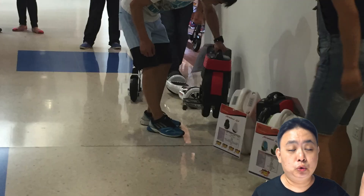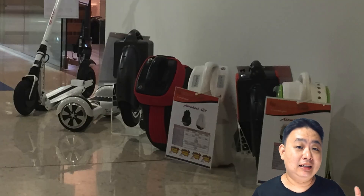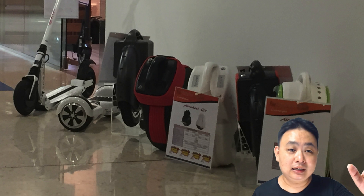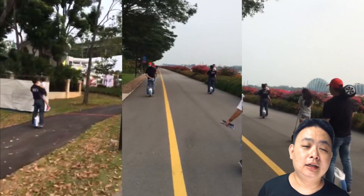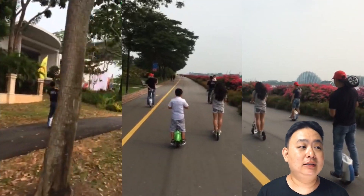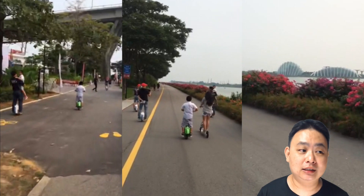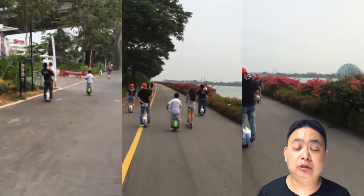If you want to go there, simply go to the Stadium MRT, go to Kallang Wave, and go up to the second floor via the NTUC FairPrice exit. There's an escalator or lift you can take. The more people that learn how to ride electric bicycles the better.